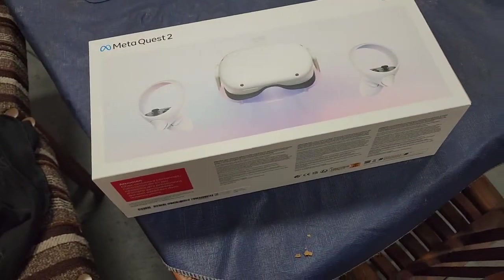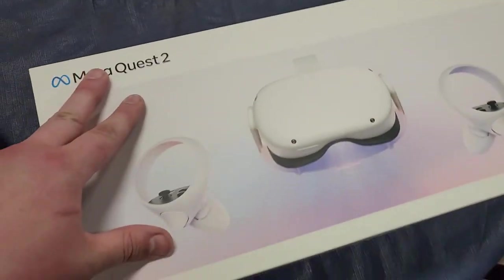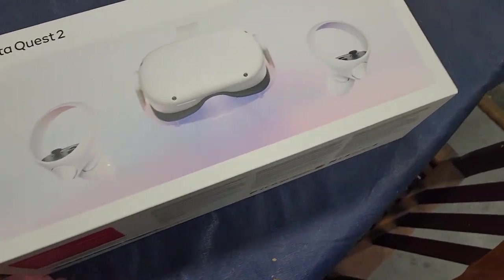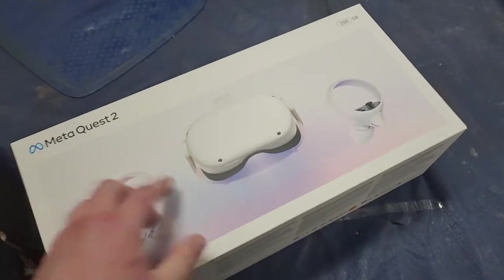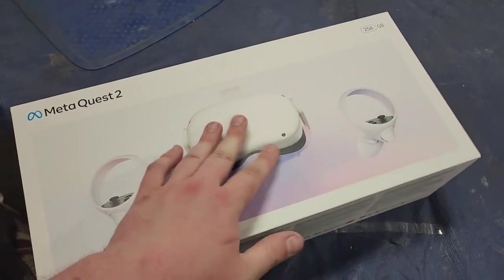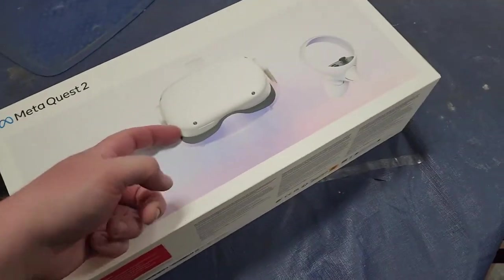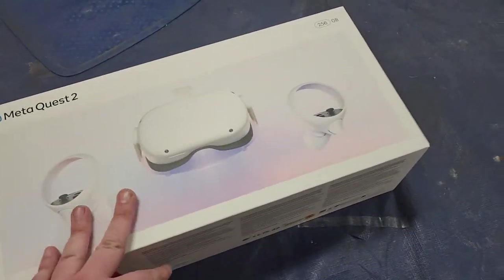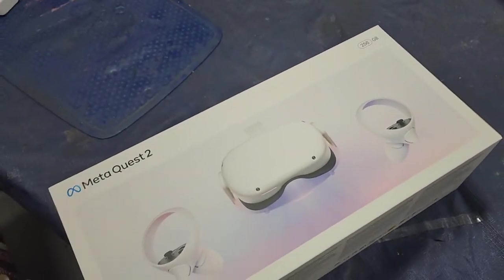Look what just arrived — a 256 gigabyte Meta Quest 2. This is a virtual reality headset, standalone, it's got a processor in there and all that stuff. You can play games, and you can connect this to a computer with a cable or stream it through the internet.